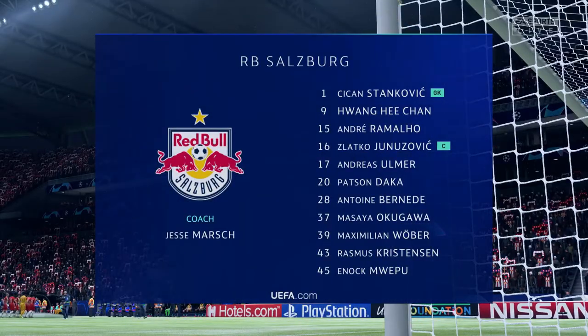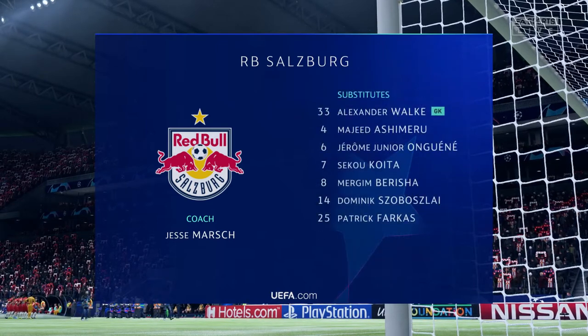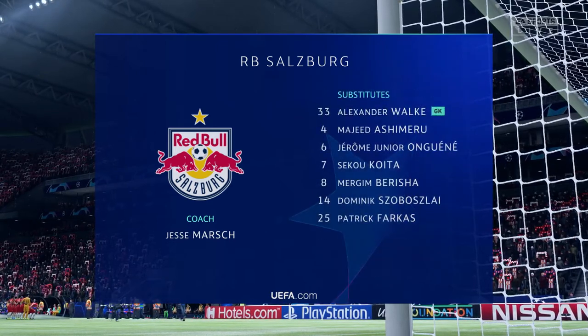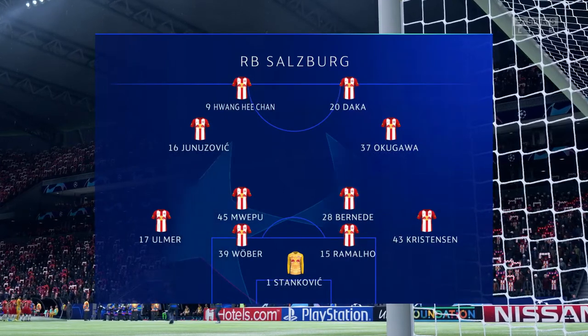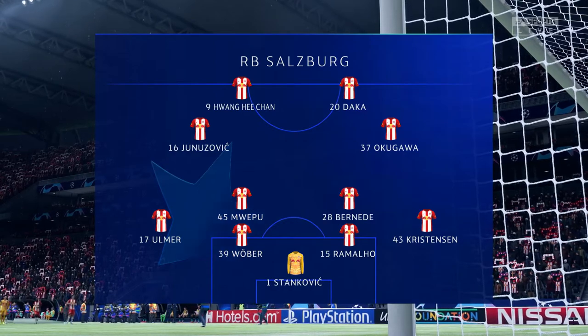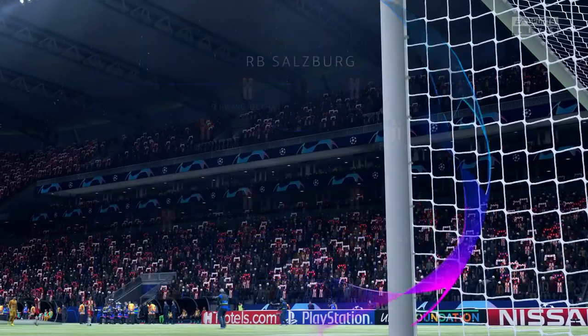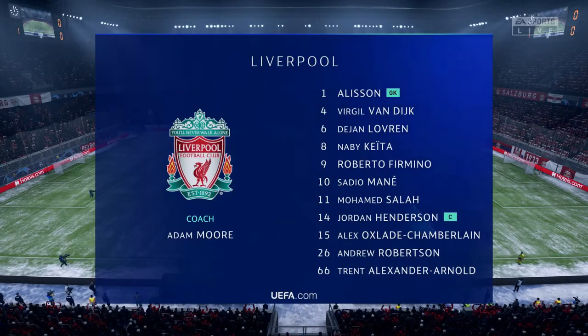The lineup then for the hosts: a standard 4-4-2, a formation you know well from your playing days, Lee. I like this formation, Derek. It's very important that when they haven't got the ball, they all stick together — a very solid look about it. The back four will link across the width of the pitch, but they've got to help the forwards.